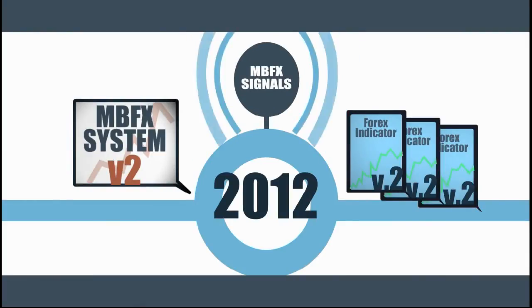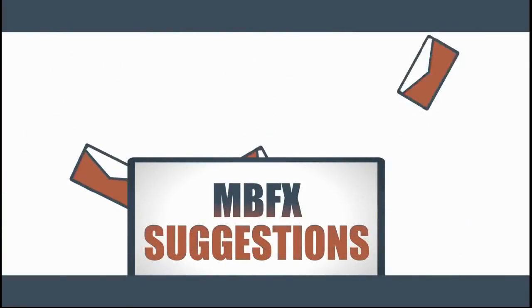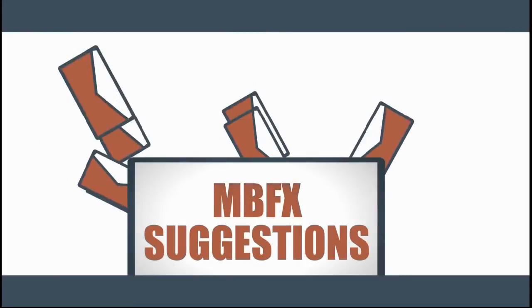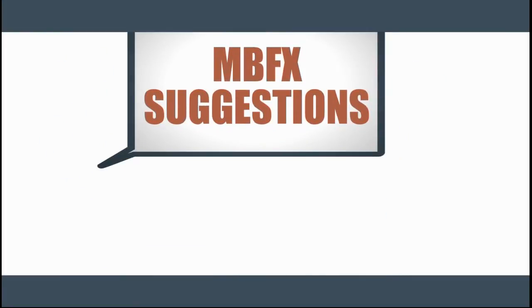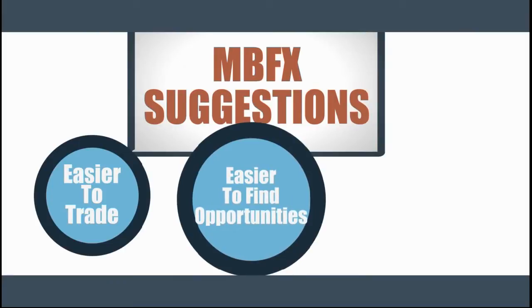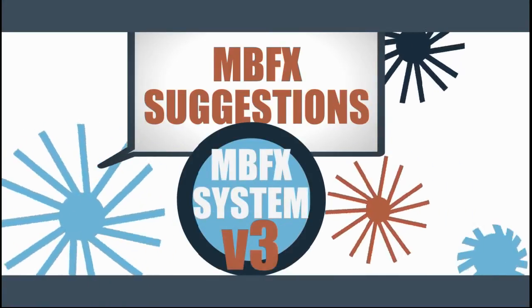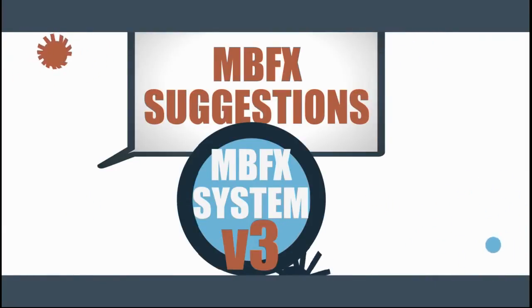But never being ones to just sit on our hands, we collected feedback and suggestions from our thousands of happy clients during the past 12 months. We looked at ways to make MBFX System easier to trade, easier to find highly profitable opportunities and limit the guesswork. All of that input and hard work has culminated in the release of MBFX System V3, our biggest product announcement ever.